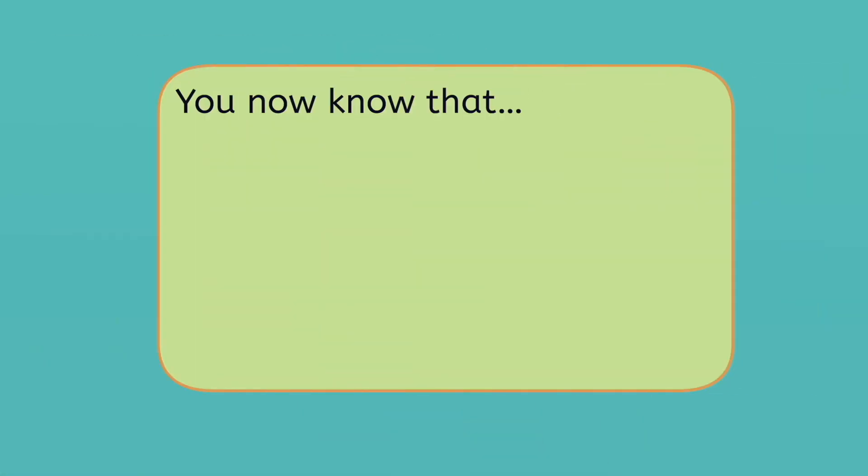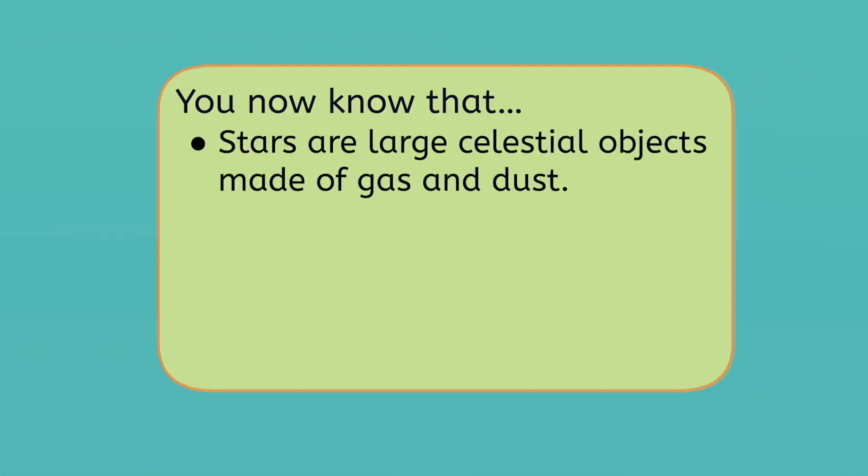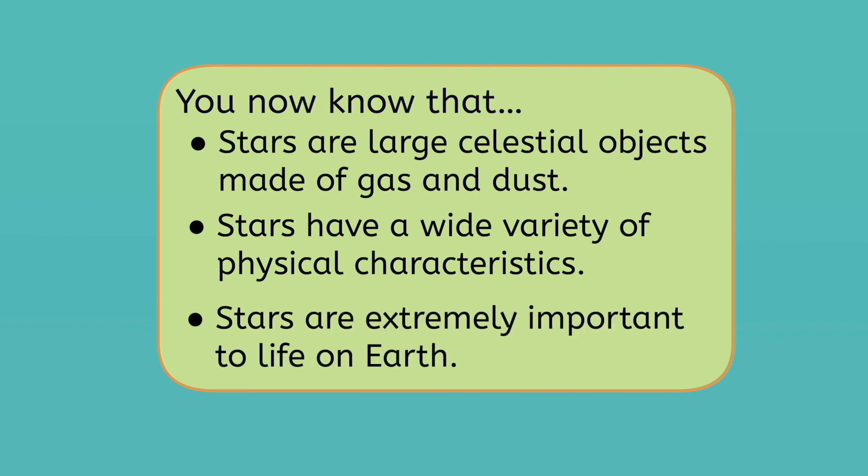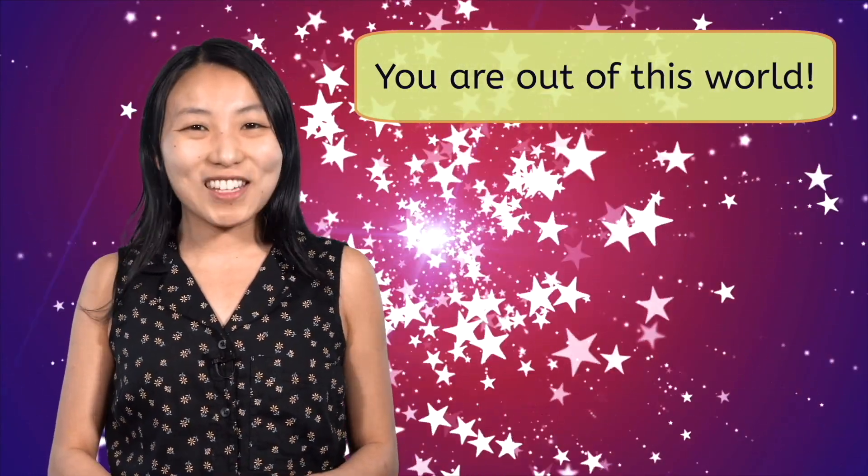Thank you for joining me today for our star hopping trip through the universe. Let's recap what we've learned today. You now know that stars are large celestial objects made of gas and dust. Stars have a wide variety of physical characteristics including their size, color, temperature, and luminosity. Stars are extremely important to life on Earth — humans have relied on them for thousands of years and we are still learning more about them all the time. Be sure to complete the practice questions and extension activities that go with this lesson as you continue your journey into the universe. And as always, remember — you are out of this world!